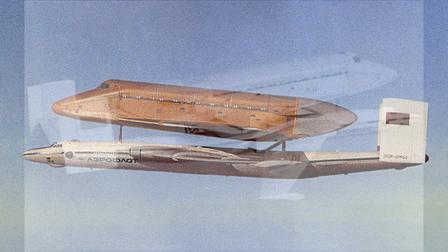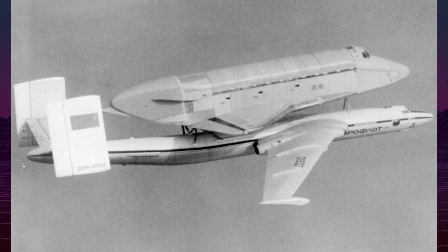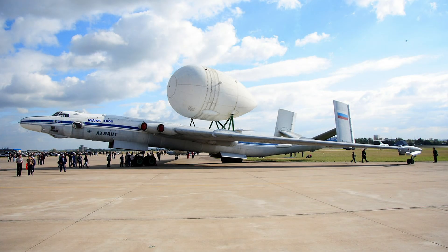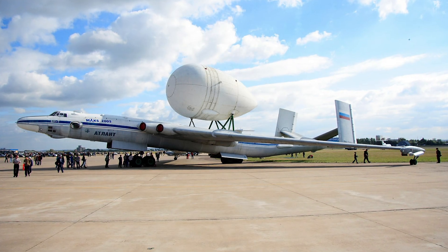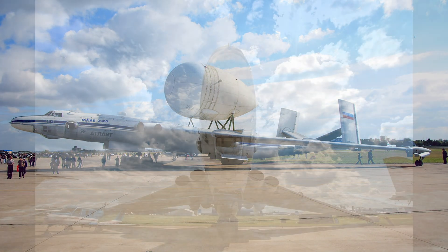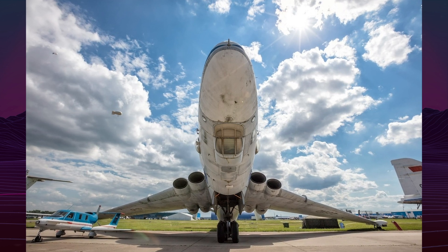The Antonov AN-225 Mriya replaced the VMT fleet in 1989 with superior capacity. Today, one VMT survives at Zhukovsky's Gromov Flight Research Institute as a static display, appearing at MAKS 2013 after restoration. The second aircraft remains at Dyagilevo Air Base in deteriorated condition.